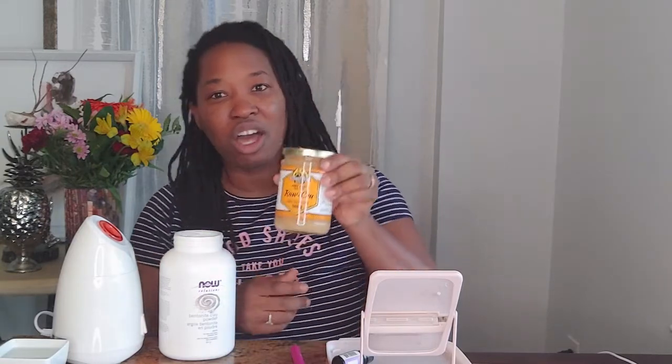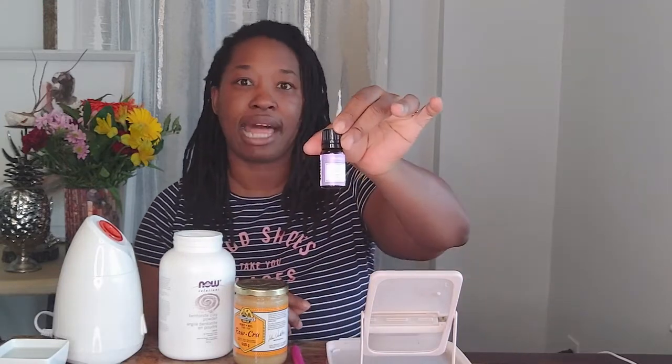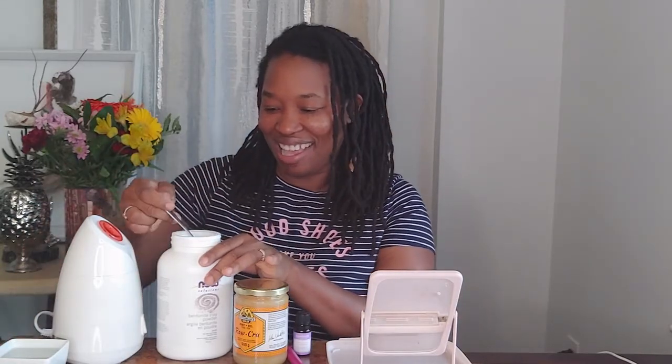To make our facial mask it's really simple — I found a nice recipe online. You will take about a teaspoon of the bentonite clay powder, and I'm choosing to use lavender. So we're going to take about a teaspoon of bentonite clay powder.